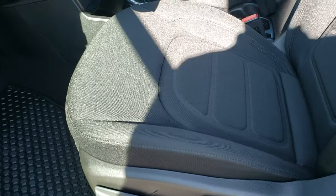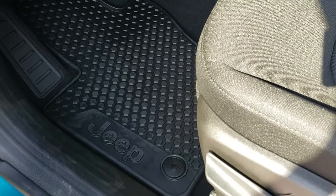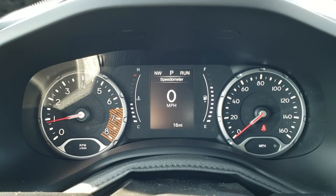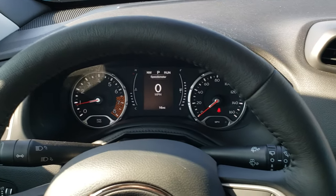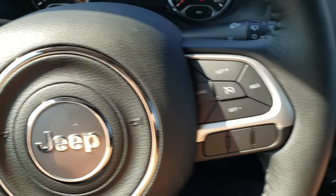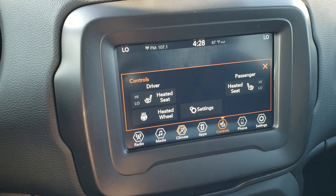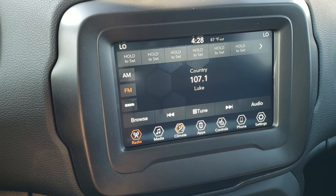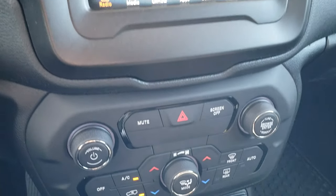Inside, the Latitude gives you the black cloth interior and driver's seat height adjuster. Because it has the cold weather group, we get the all-weather floor mats, power windows, power locks, power mirrors, and auto headlamps. It comes with the digital speedometer, compass display, odometer, and heated steering wheel. Cruise controls are on the right, Bluetooth and information center controls on the left. It comes with the 7-inch radio with heated seat and heated steering wheel controls. It also has AM, FM, and Sirius XM radio capabilities. This particular radio is the 4C radio, which means you can use Android Auto and Apple CarPlay.